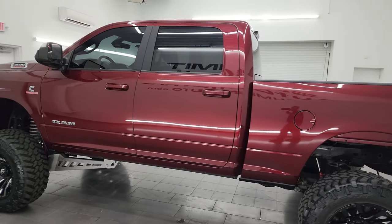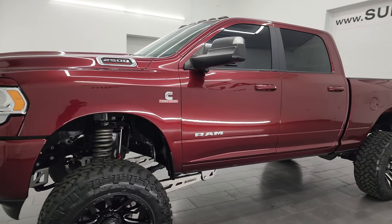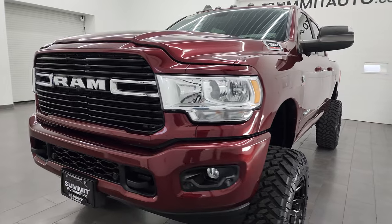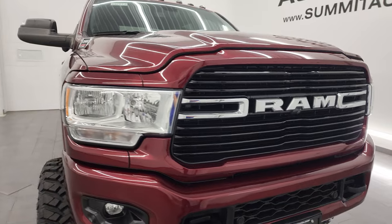This 2020 Ram 2500 has the 6.7-liter Cummins diesel engine, paired up with the 6-speed 68 RFE automatic transmission. This truck has been fully safety-to-end inspected by our service shop and has a fresh oil and filter change.